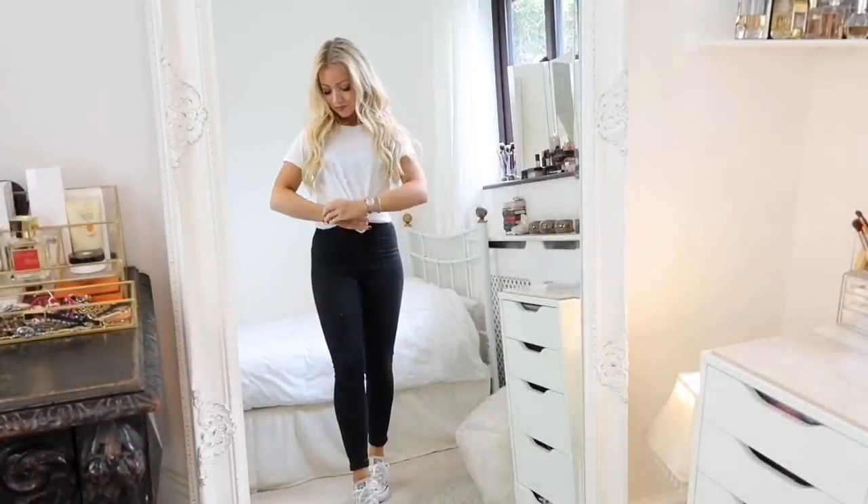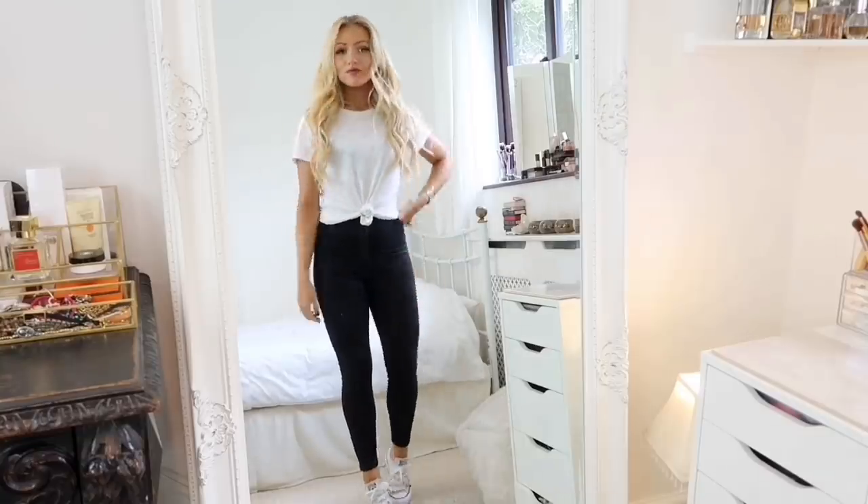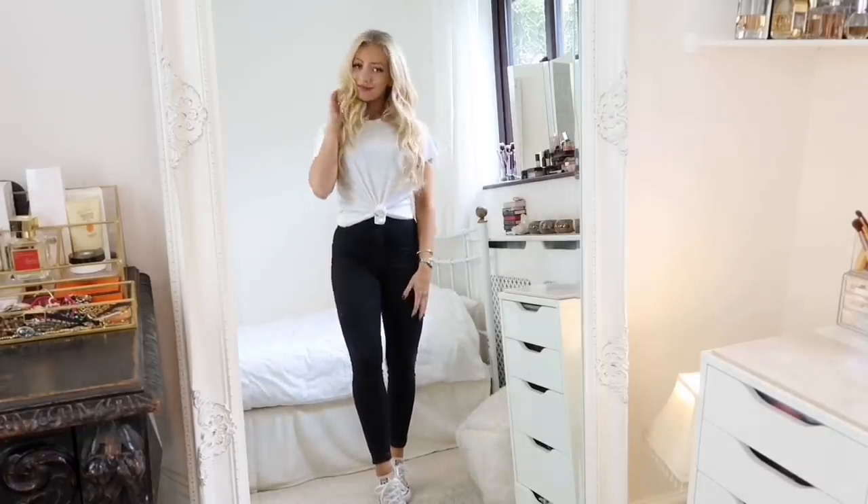Next is the white t-shirt — very similar to the black one, you can wear it with anything, but the white is especially good for summer and just brightens up your outfit a bit more.